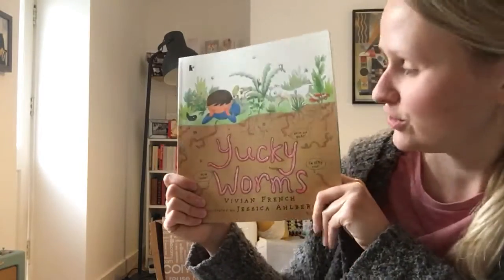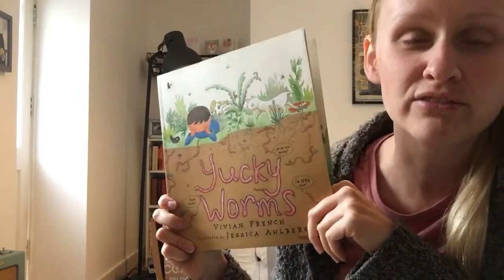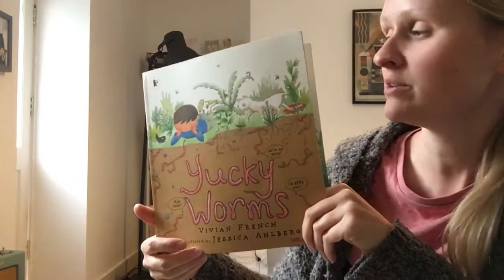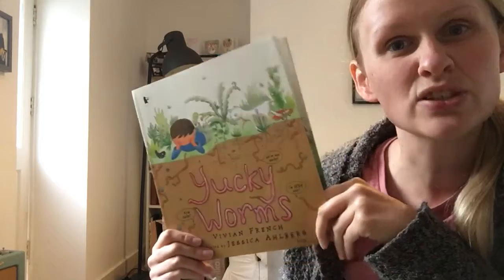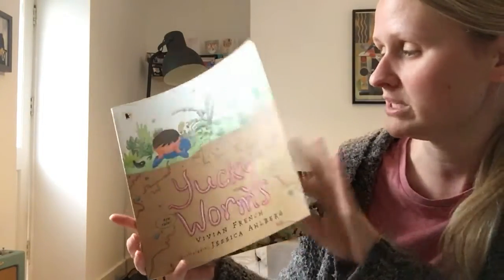Hi reception, I'm going to read you Yucky Worms. I love this book because it's got a really lovely story inside, but it's also got lots of facts, lots of information about worms. So I think we're going to learn loads when we read it.